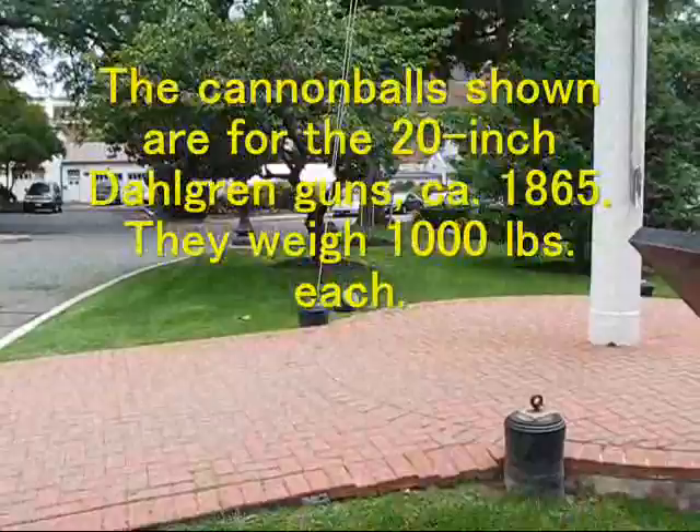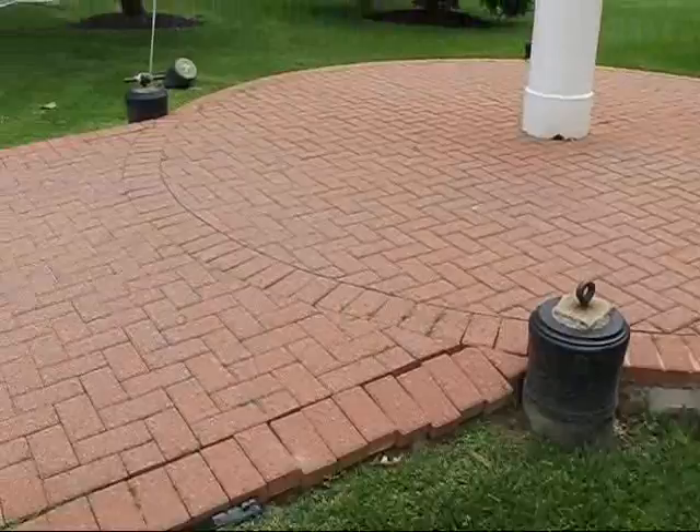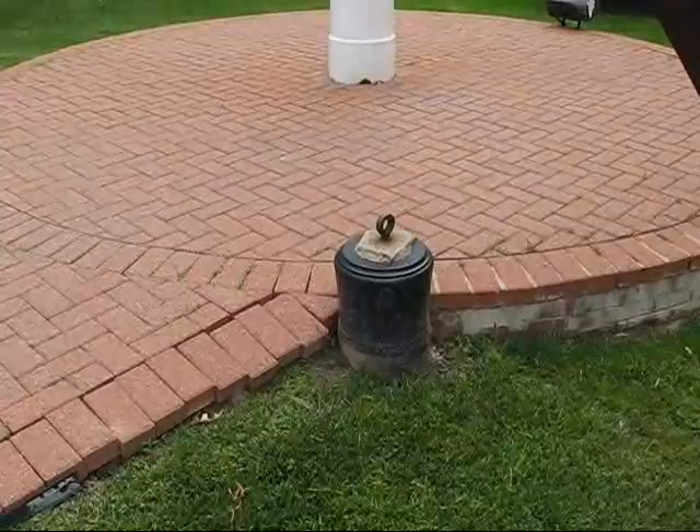Here we have some cannons that are buried. These are old Navy 32-pounders, and there are four of them whose sole purpose is holding down the halyards for the flagpole. That's a lot of weight — there's probably three tons in each one of those, most of which is buried.